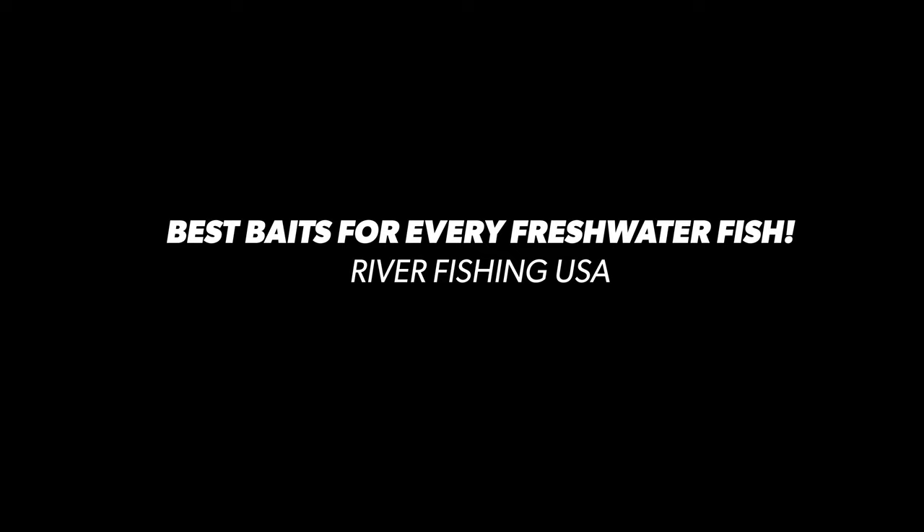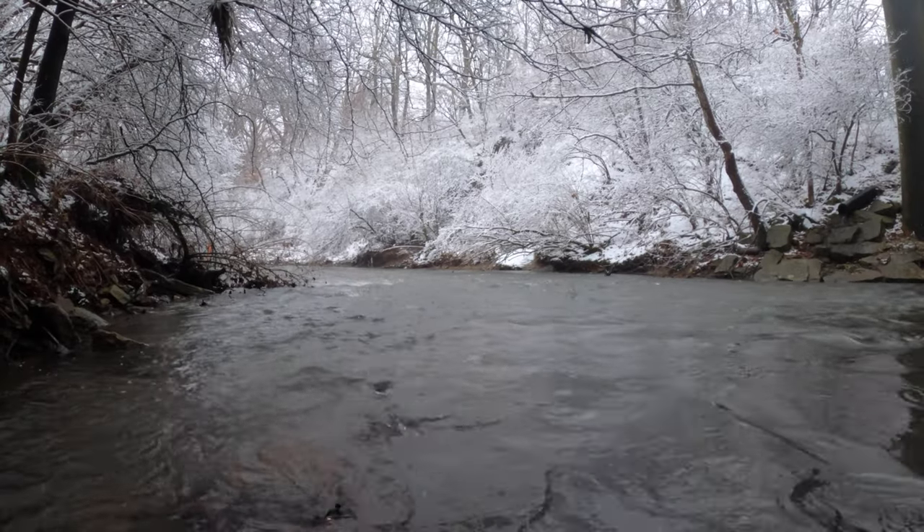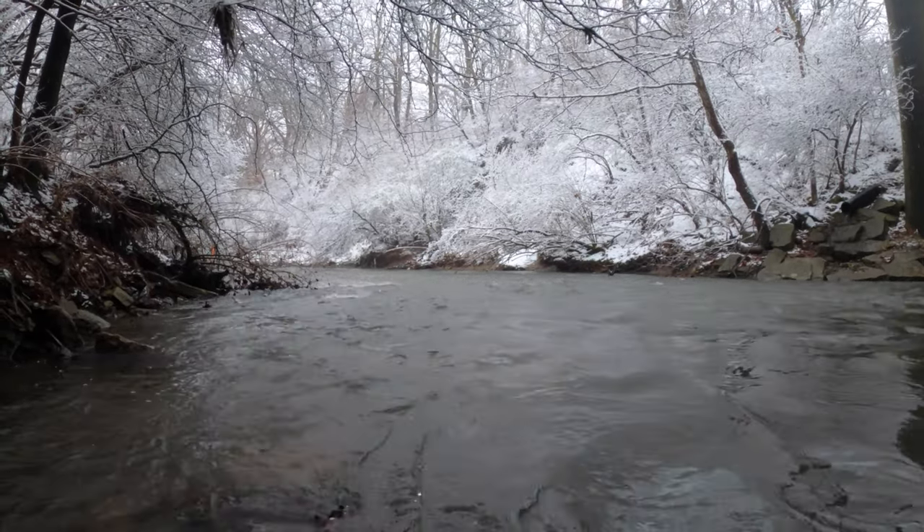Welcome back to River Fishing USA. Thank you so much for joining me. It is currently zero degrees outside, which is way too cold for me personally to fish. In today's video we will be indoors and we will be discussing the best baits to use for all the common freshwater fish.